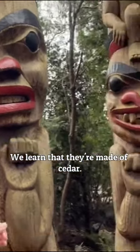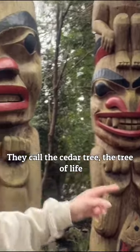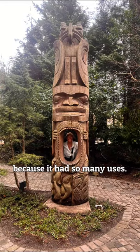We learned that they're made of cedar. They called the cedar tree the tree of life because it had so many uses.